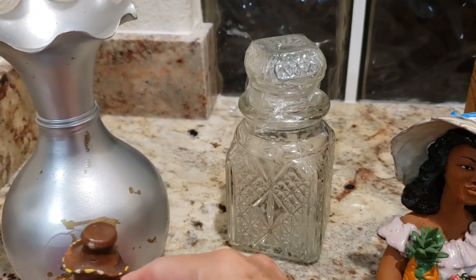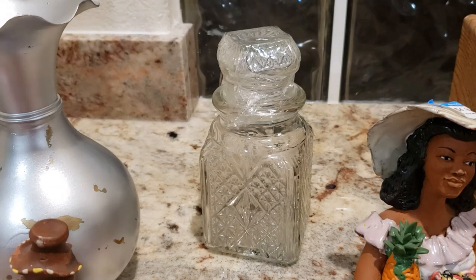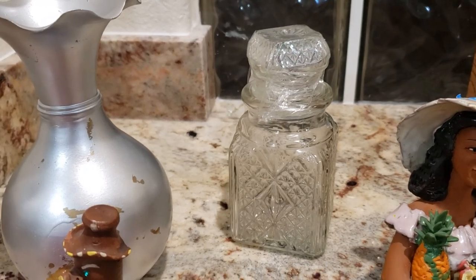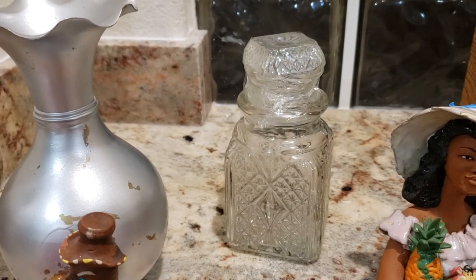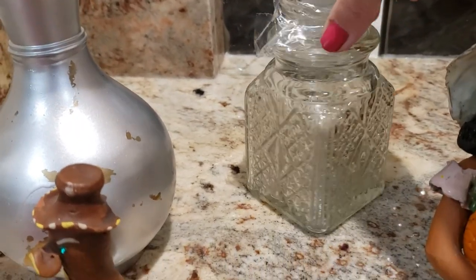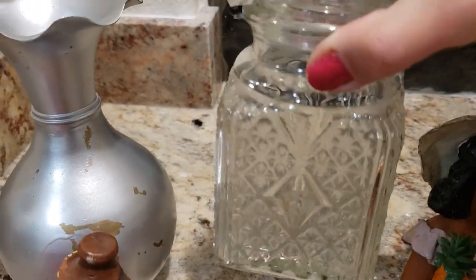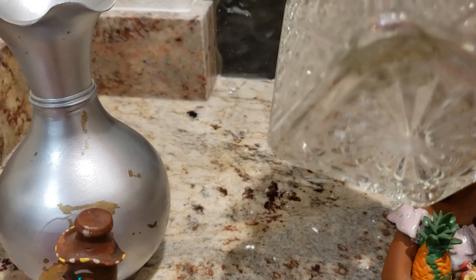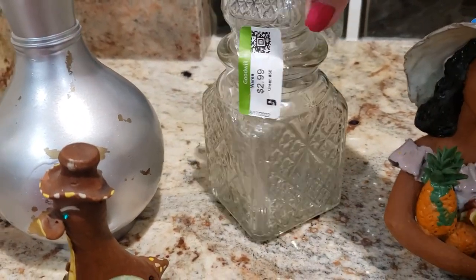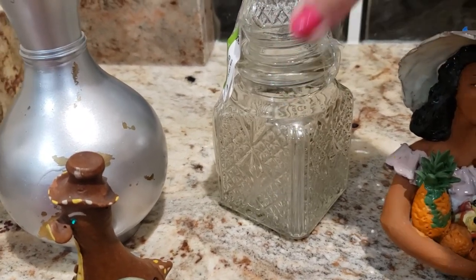Over here we have what I believe is an English relish jar that originally came in a set of two in a silver-plated holder. Unfortunately I could not find the other pieces at Goodwill, but when I next go back I will definitely have another look. It's a lovely piece — the detail is super. I paid three dollars for it and on its own I shall ask $15.